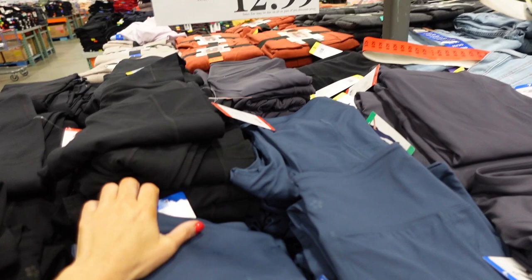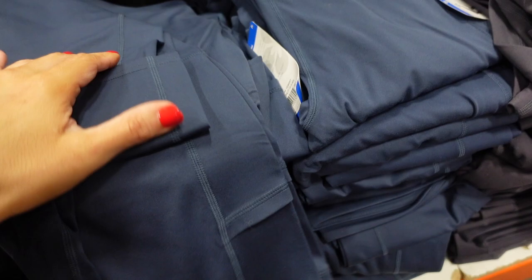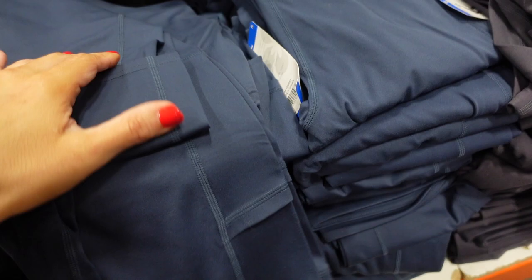Tough leggings are on sale until August 6th — high-waisted, fitted through the leg with 50+ UPF. Available in blue, black, and gray — $12.99, regularly $16.99.